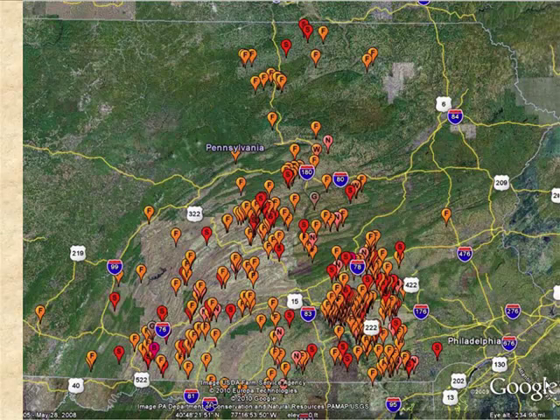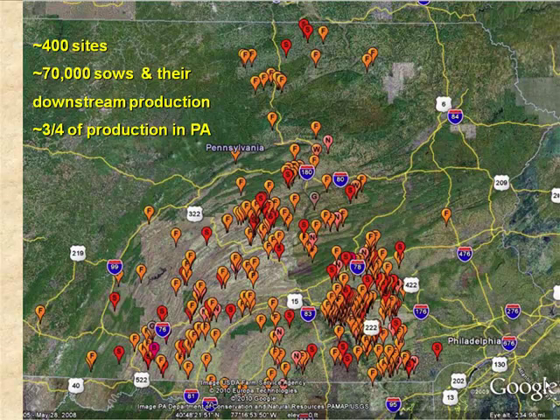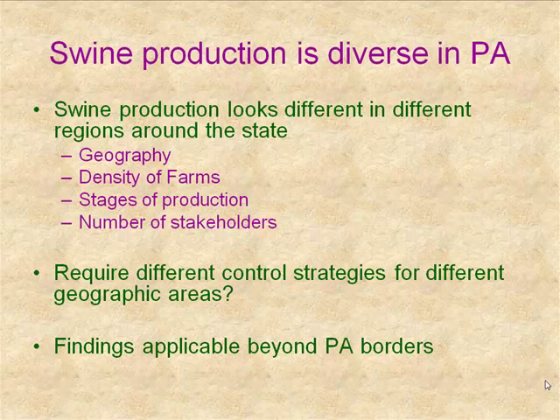This is the statewide database that we have. If you're familiar with the geography of Pennsylvania, most of the production is centered in the middle of the state — Harrisburg is right there, and Lancaster County is the historical seat of the industry. We've got about 400 sites, accounting for about 70,000 sows and their downstream production. Based on USDA stats, we estimate this is about three-quarters of production in the state presently accounted for in our database.